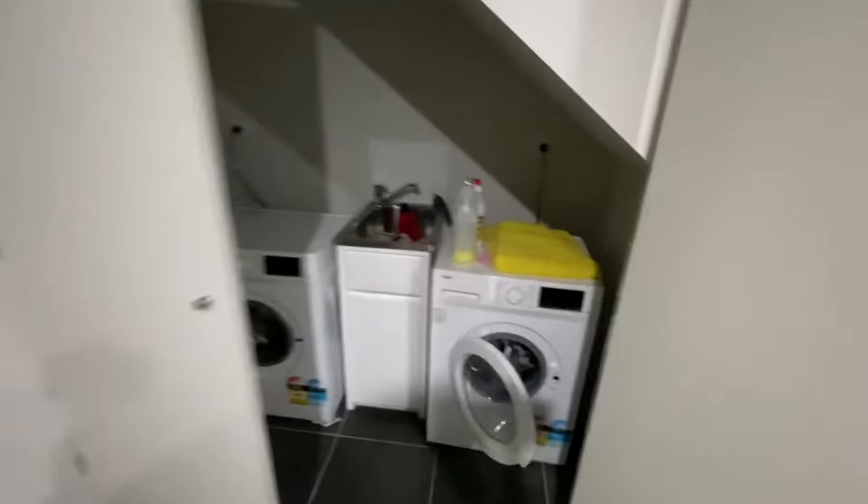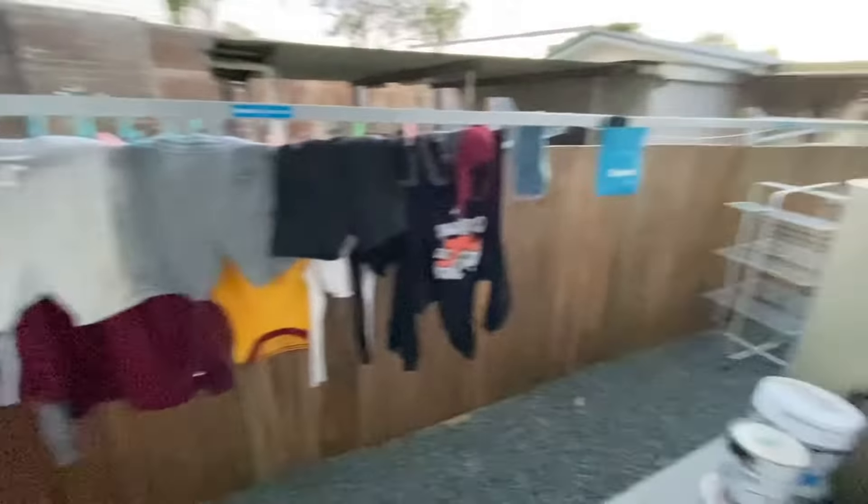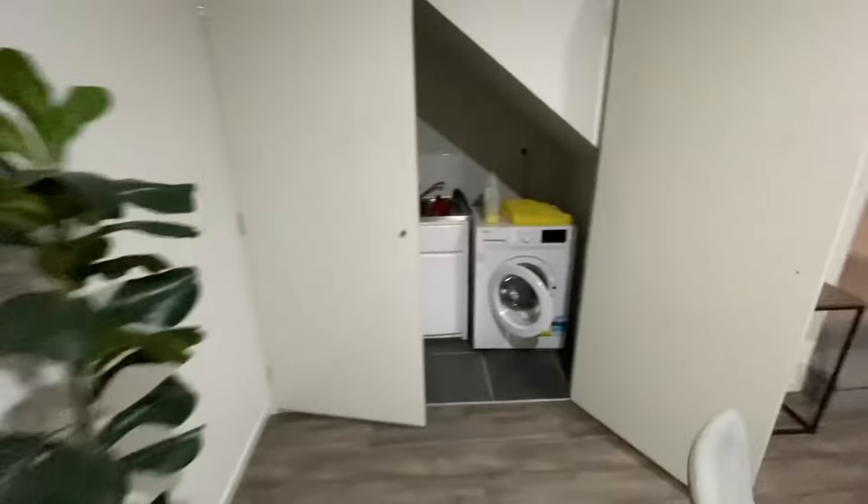This is your washing machines — there are two washing machines for everyone. At the back there are two big drying racks, clotheslines, whatever you want to call them.